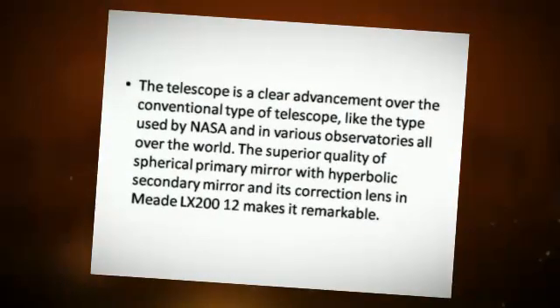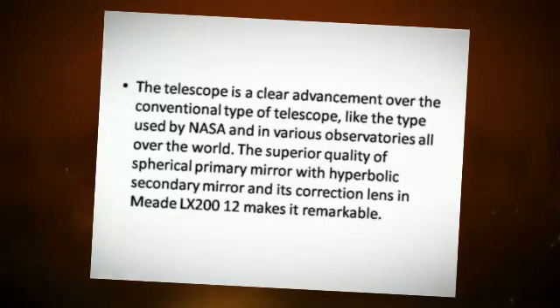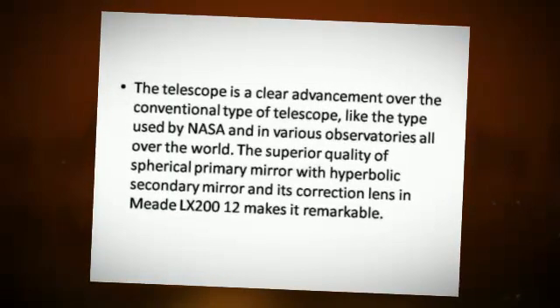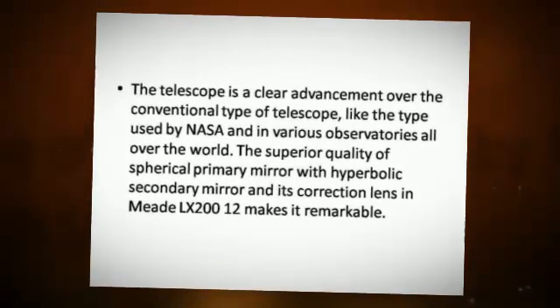The telescope is a clear advancement over the conventional type of telescope, like the type used by NASA and in various observatories all over the world.